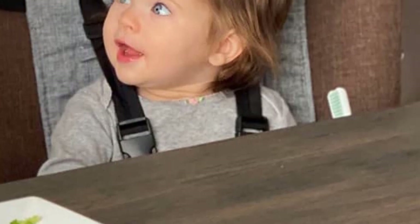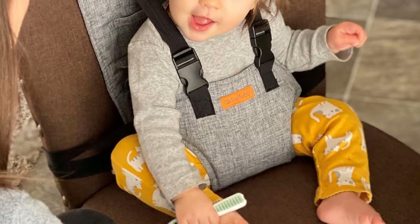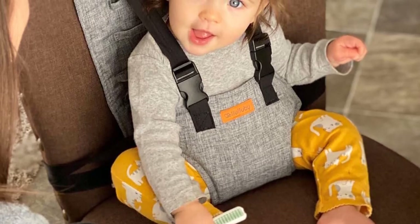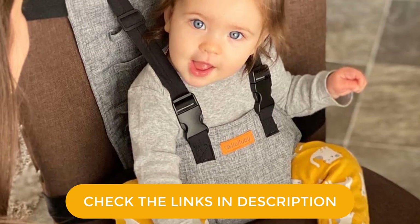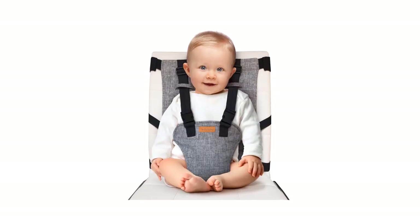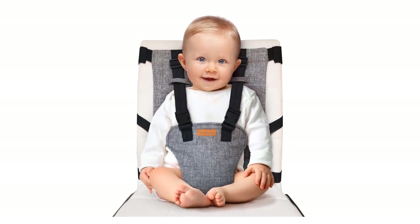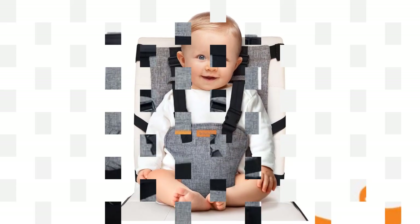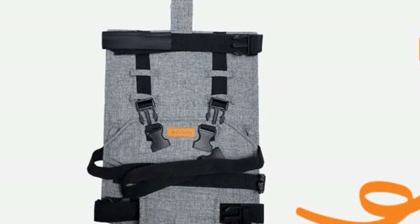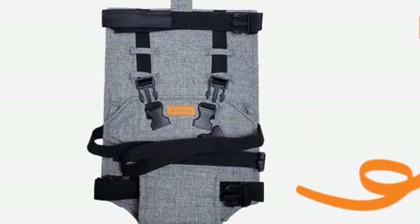Your baby must be able to sit up unassisted to use it. It includes two straps for attaching to the chair, with anti-slip pads on the top strap to prevent it from shifting and sliding as your baby moves. Use the five-point harness to keep them in place, adjusting it to three different height levels as your child grows. Parents of younger babies will appreciate the additional side loops at the waist, which are meant to keep little ones extra secure. In between uses, you can throw the whole harness into the washing machine without having to remove any parts.